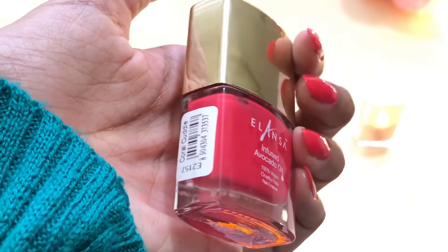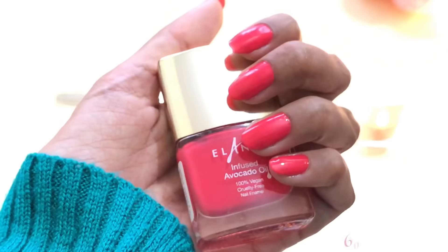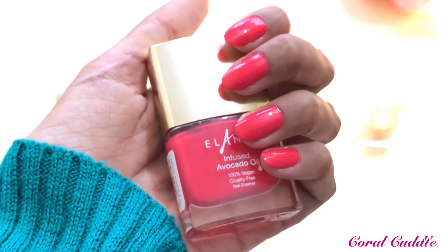This last shade is called Coral Cuddle. It is a very deep dark coral shade and I really liked it. I think this shade particularly will look really nice on your feet.